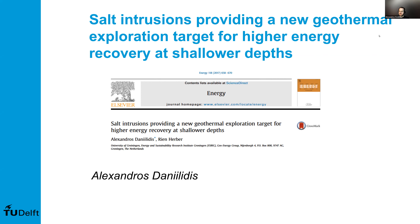Thanks for that lovely introduction, and good morning, good afternoon, and good evening to everybody. I suspect we are joining from all over the world today. I would like to talk to you about some of the work that I carried out during my PhD at the University of Groningen. Most of the parts I will be presenting today are published in a paper called 'Salt Intrusions Providing a New Geothermal Exploration Target for Higher Energy Recovery at Shallower Depths.' To get there, I thought it's a good idea to also have a bit of an introduction into geothermal energy.